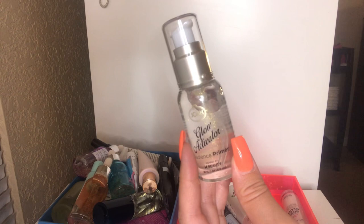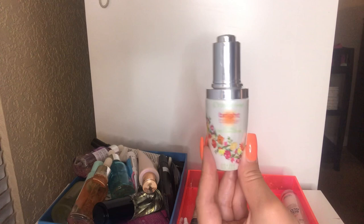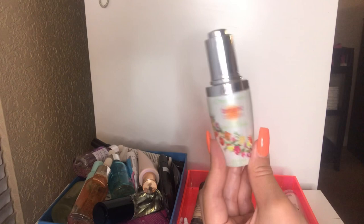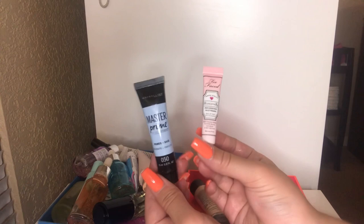I have this Physician's Formula Organic Wear Bright Booster Oil Elixir. I haven't used this yet, so I'm going to keep it. I've never heard anyone talk about these, so if you have, please let me know down below. I also have a few little minis — the Maybelline Master Prime Primer and the Too Faced Hangover RX. I'm going to keep these too. I love these primers and like how they're travel size — great for on the go when I travel.